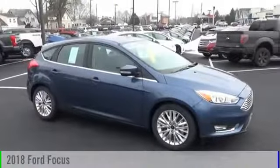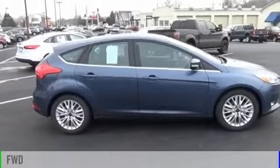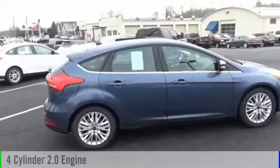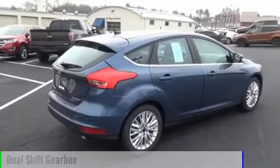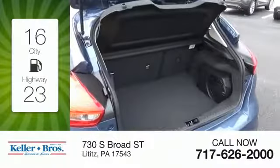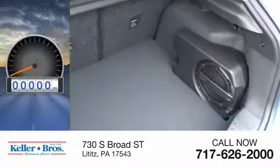The 2018 Focus: this vehicle is powered by a front-wheel drive four-cylinder 2.0 liter engine and comes with an automatic transmission. Great fuel efficiency saves you money by requiring fewer trips to the gas station. This vehicle has less than 100 miles.